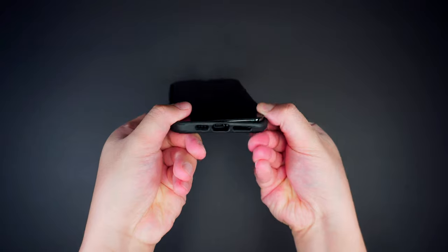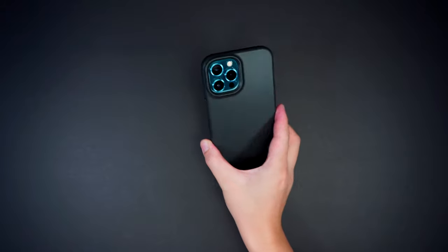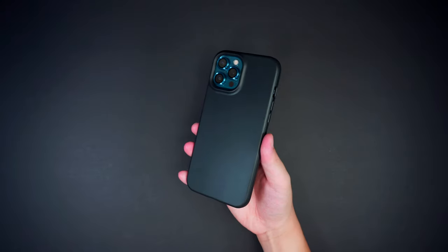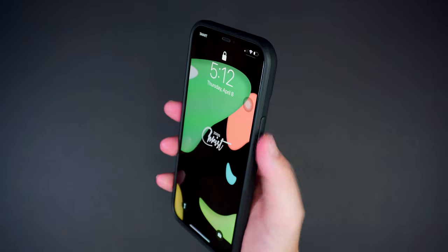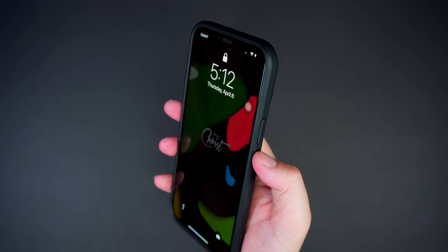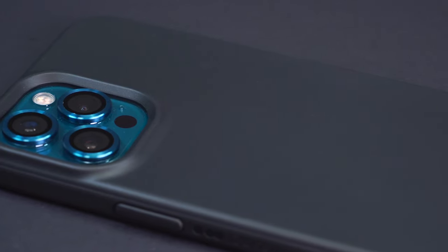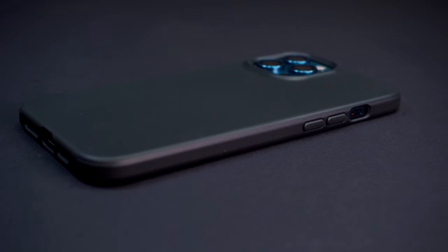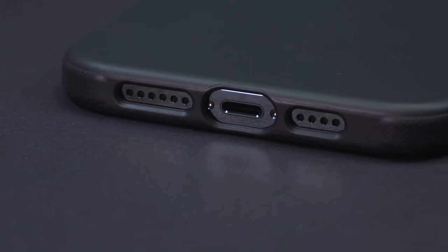The hard plastic buttons are made separately from the case, which gives it a great tactile response making it super easy when navigating the device. What's also great is the antimicrobial formula built into the actual case itself that helps reduce microbes by up to 99.99%, which is really helpful during this time.